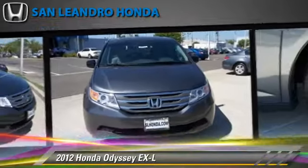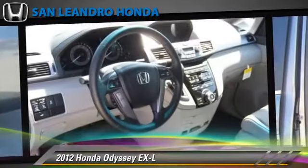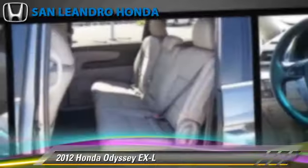This Honda features leather seats, heated power mirrors, and a rear spoiler.